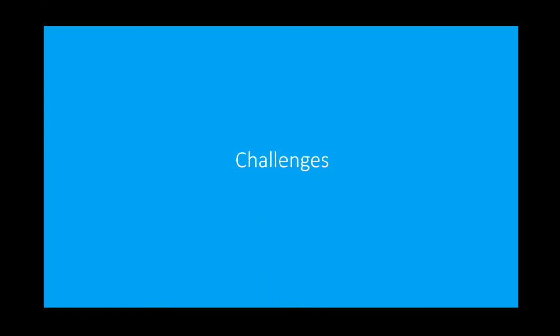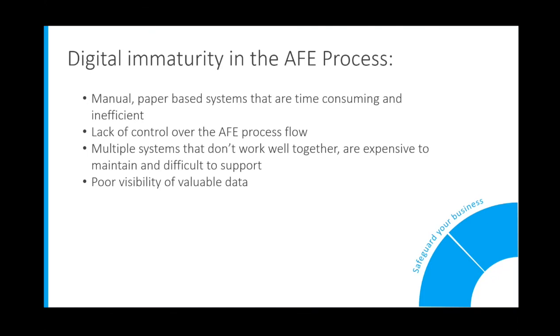Oil and gas companies can reap considerable value by developing a cost-effective digital strategy. This includes enterprise technology solutions that will lay the foundation for data integration and accessibility across the enterprise. From experience working with both oil and gas majors as well as mid-size companies, we've identified some common indicators of digital immaturity within the AFE process. Some examples are a manual, paper-based system that's both time-consuming and makes inefficient use of resources, a lack of control over the AFE process flow, multiple systems that don't work well together and are expensive to maintain and difficult to support, and poor visibility of valuable data.